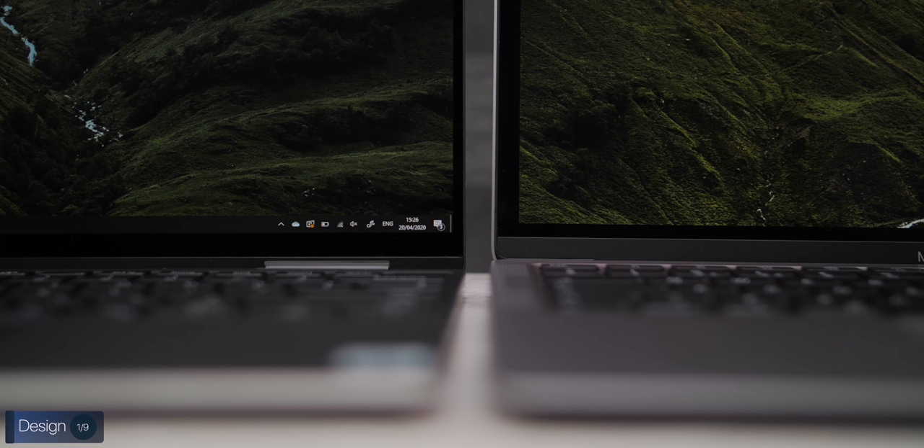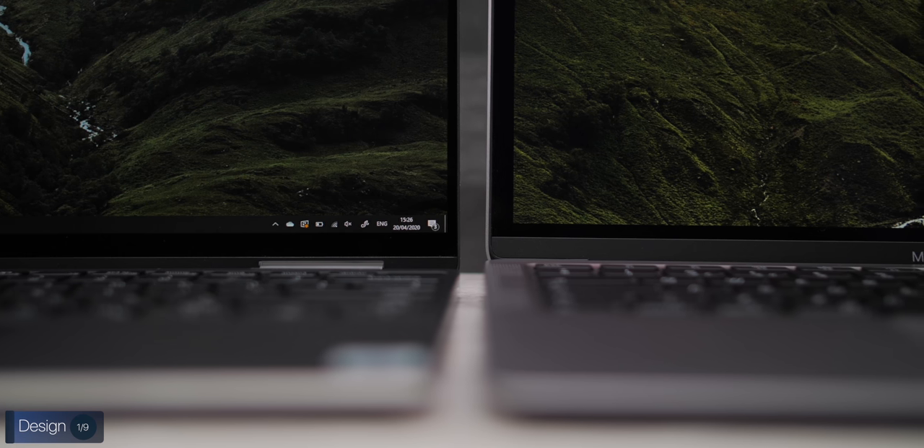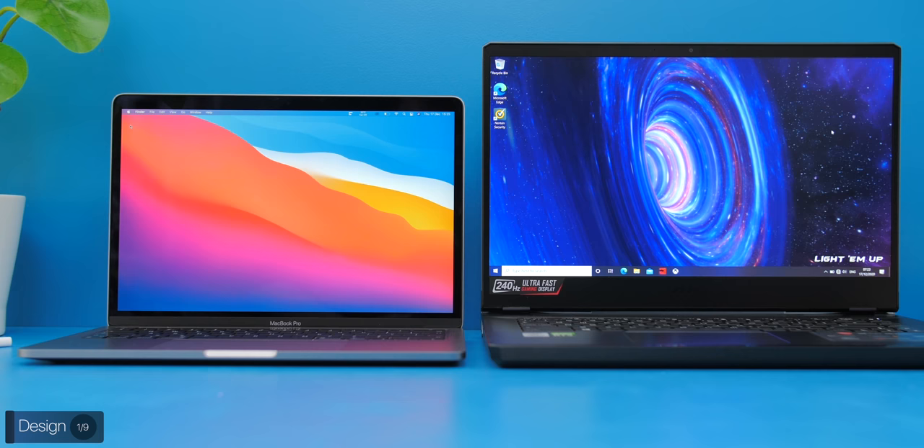Sure, the bezels are fairly thick compared to laptops such as the Dell XPS 13, but the design language is still very strong. The 2016 and 2017 models had issues such as case popping and many quality control issues, which I'm glad to say this model has none of. Also, the fact that Apple is still using that 2016 design is actually a good decision in terms of the thermals, which I'll get back to in just a second.